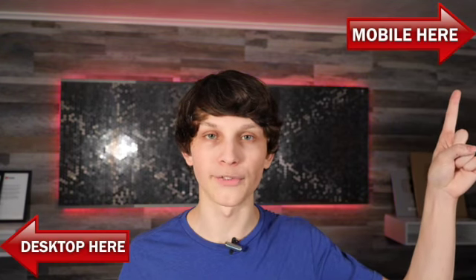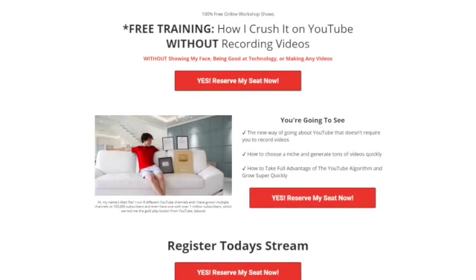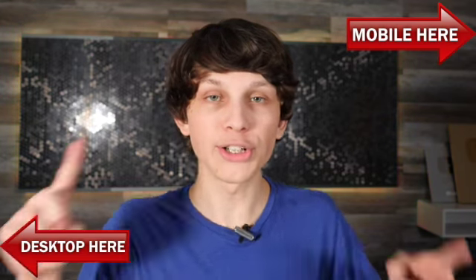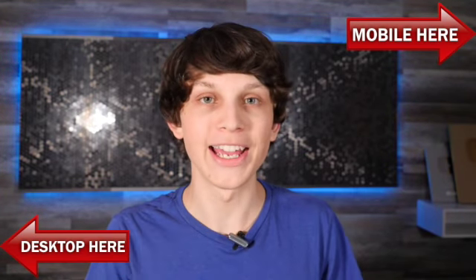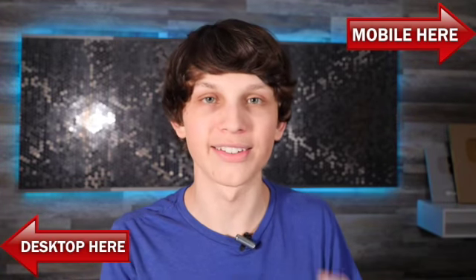If you want to see step-by-step exactly how I do this, and I literally mean step-by-step, we're having a free live class today that you can attend by either clicking the top right-hand corner if you're on mobile or the lower left-hand corner if you're on desktop. It's going to take you to a page like this where you can register your seat. On this class, I'm literally going to show you the best niches you can do this in, how to generate tons of videos super easily, and most importantly, how you can get a ton of views on these videos and succeed on YouTube.